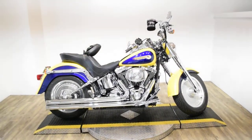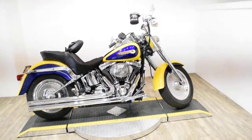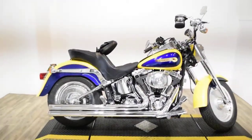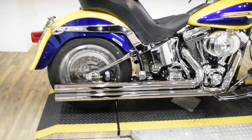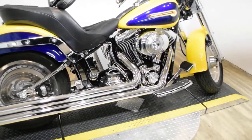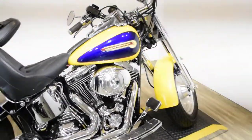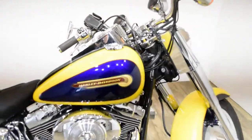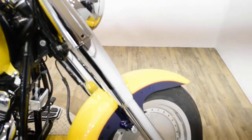Monster Power Sports is offering this 2004 Harley Davidson Fatboy. To see more photos of this bike, to get pricing information, to fill out a credit app, and to see what your trade is worth, visit MonsterPowerSport.com. Give us a call at 847-526-0500.